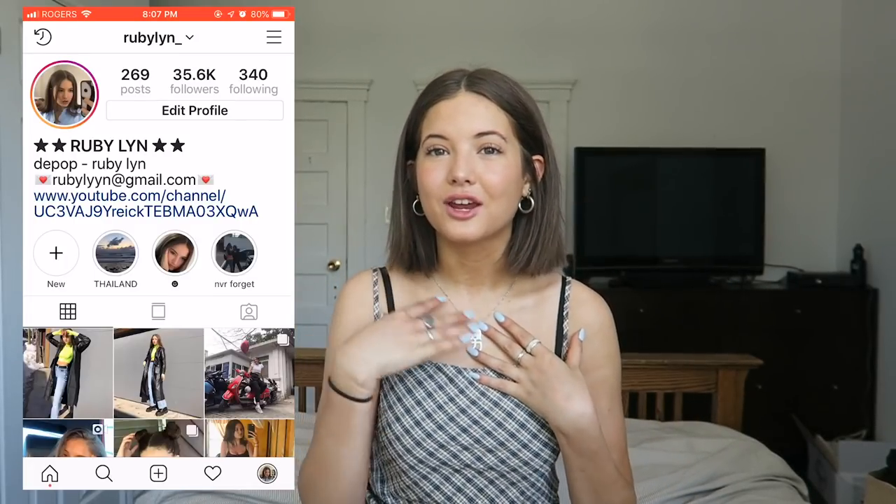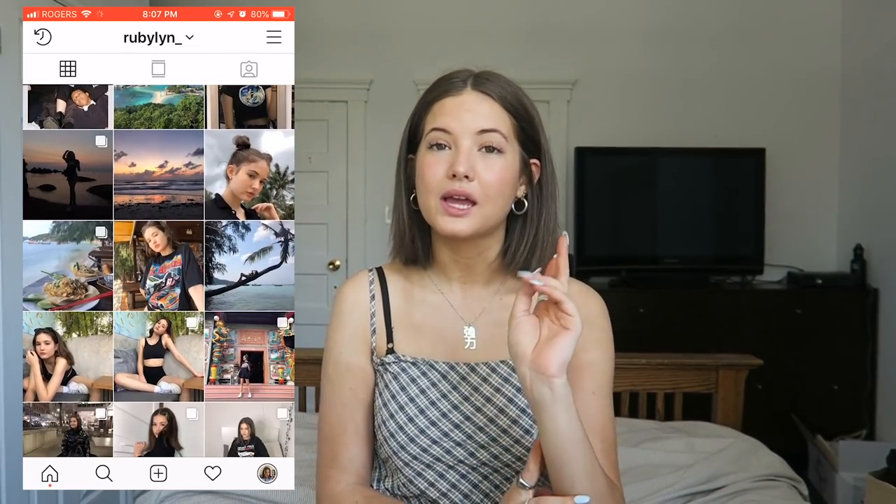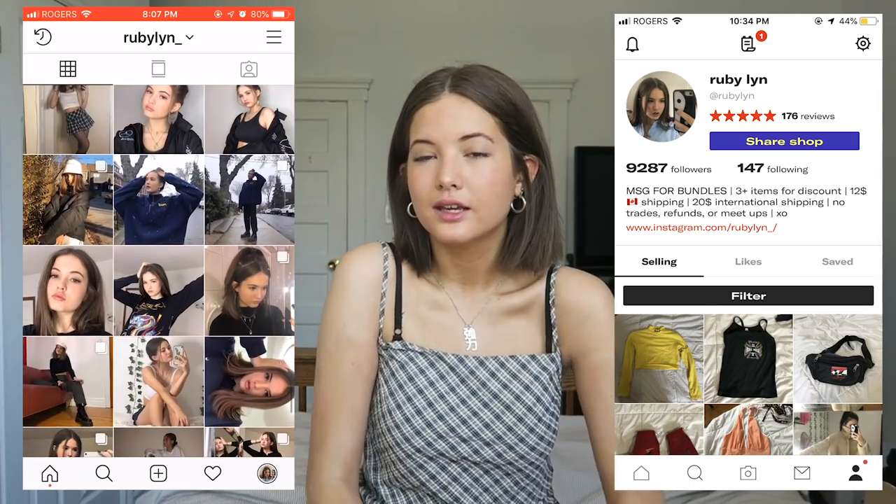Before I get into showing you guys what I got, if you're not already, go subscribe and follow my Instagram because I'm also going to be doing a Princess Polly giveaway on there — giving away two gift vouchers. Also check out my Depop down below because I sell all my stuff on there. Okay, let's just get started!